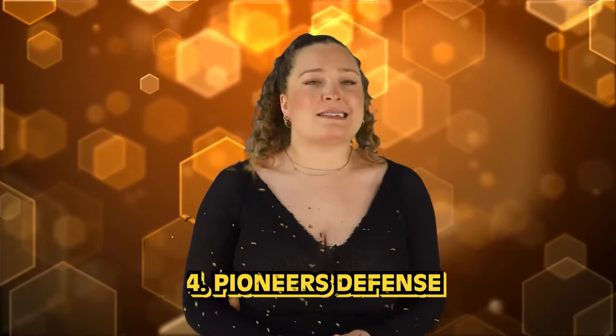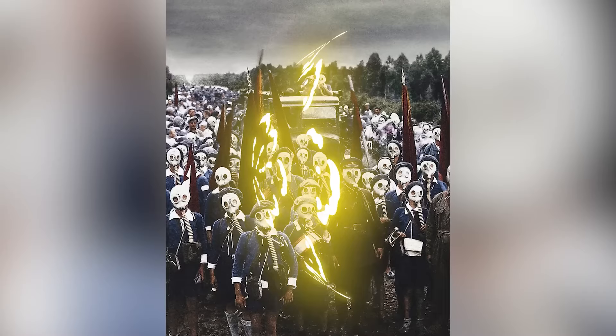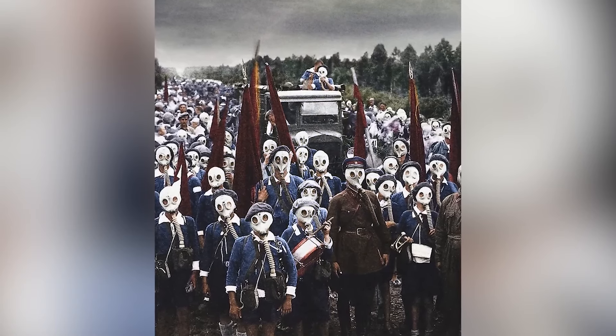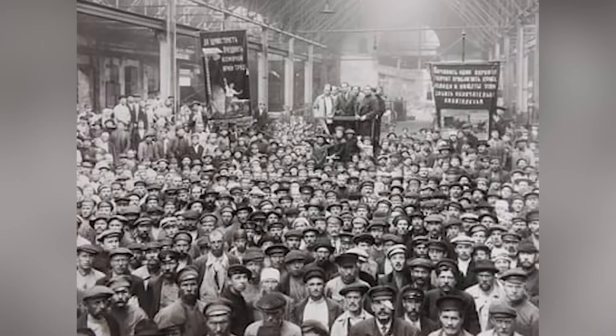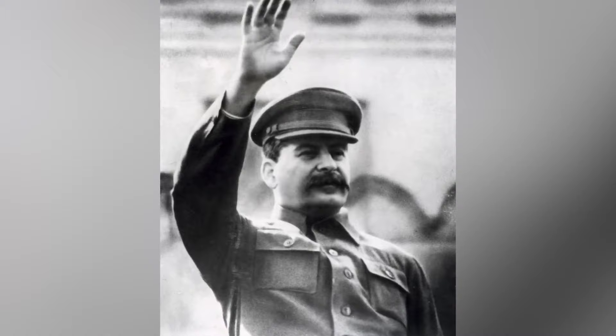In our number 4 spot, we have The Pioneer's Defense — taken in 1937 by Russian photographer Viktor Bula in the Leningrad area, now known as St. Petersburg. The people in this photo were part of Russia's 1930s equivalent of the Boy Scouts, called the Young Pioneers. The eerie gas masks were from a military preparation drill, photographed during the dictatorship of Joseph Stalin, when residents were constantly unsure of what was going to happen. The country was already seeing death, just a few years before World War II.